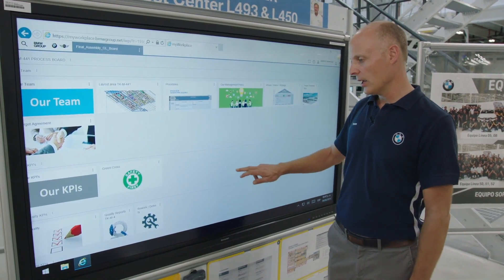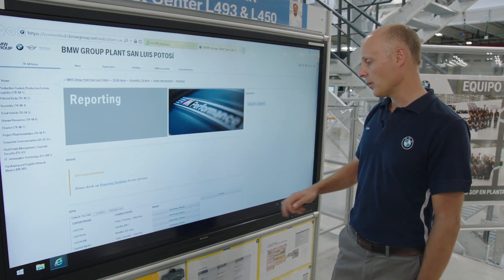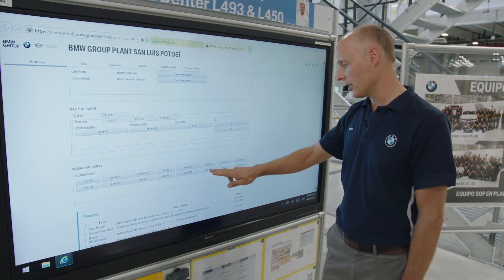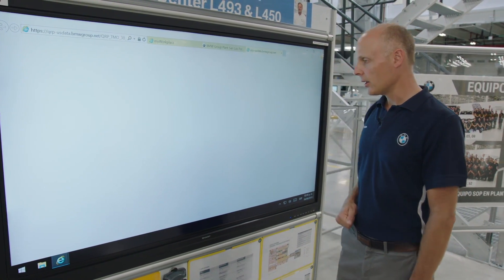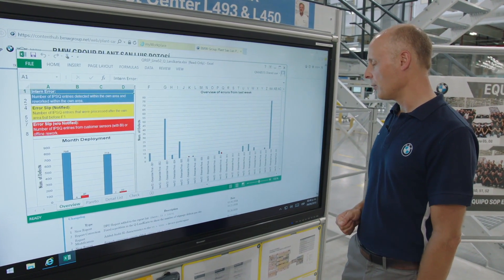With the digital process board, everything is always available to everybody who needs access to it here on the shop floor — to the process leader, to the process supporter, to all of the associates. All information on volume, on quality, on defects is available here.